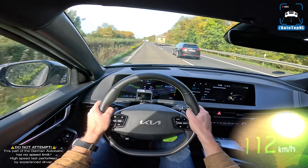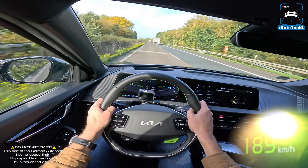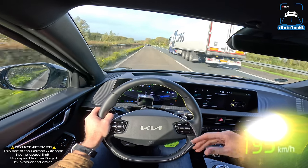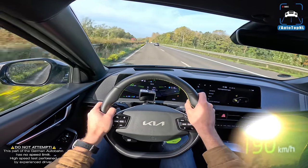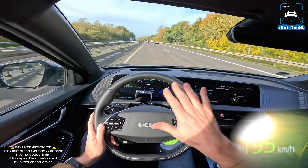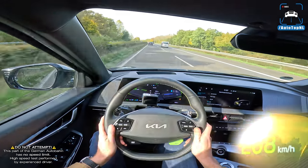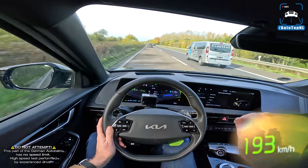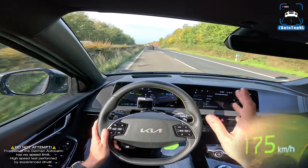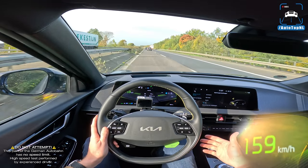A big benefit of the 800-volt system is the ability to extract multiple performance runs while maintaining consistent performance. It also means very fast charging — this car can charge at up to 350 kilowatts, meaning 10 to 80 percent in 18 minutes under ideal conditions. To put that in perspective, you can charge 100 kilometers of range in just four and a half minutes, making it very usable for long trips.